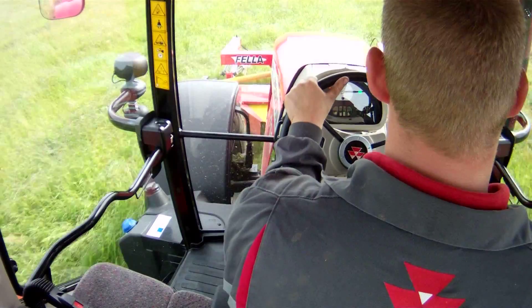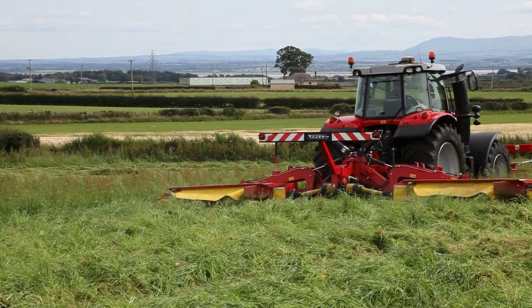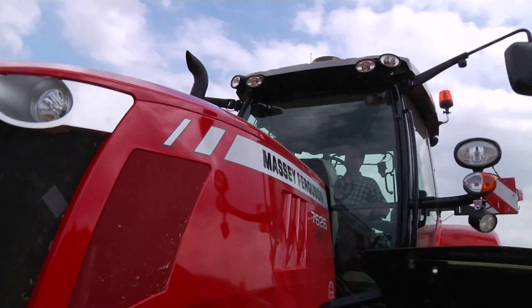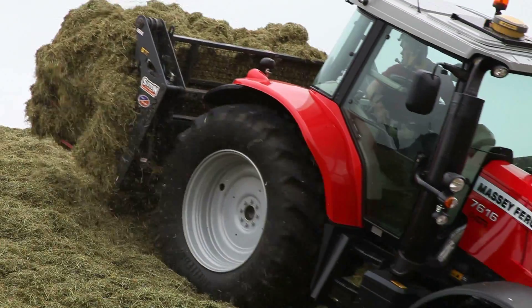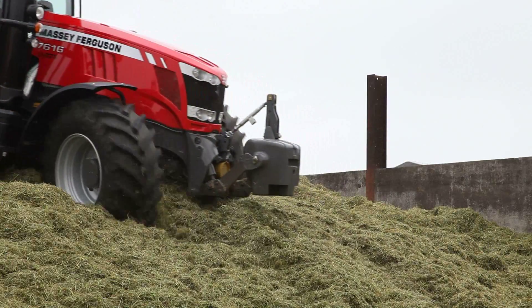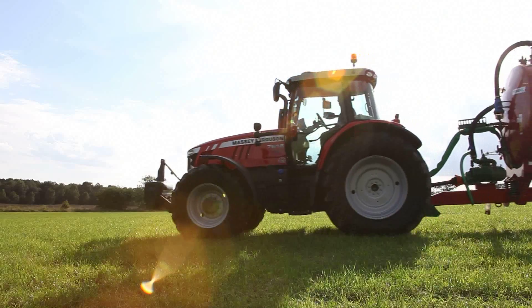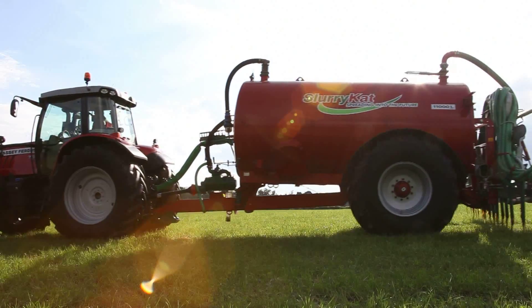The Massey Ferguson 7600 series goes from 140 to 260 horsepower and comprises nine models, from the MF7614 to 7626, with a choice of three transmissions and three levels of specification, depending on the model. This gives you a choice of up to 40 configurations to help you find the perfect tractor for your requirements.